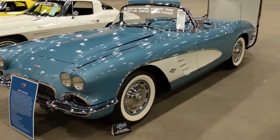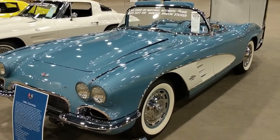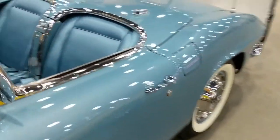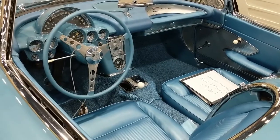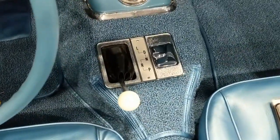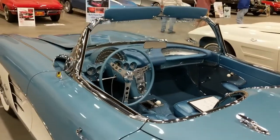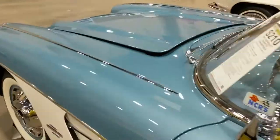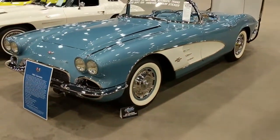1961, 283 cubic inches, 230 horse. This one's an automatic transmission car — next to last year of the C1 version. We'll show you what an automatic shifter looks like in one of these. This car shows very well.